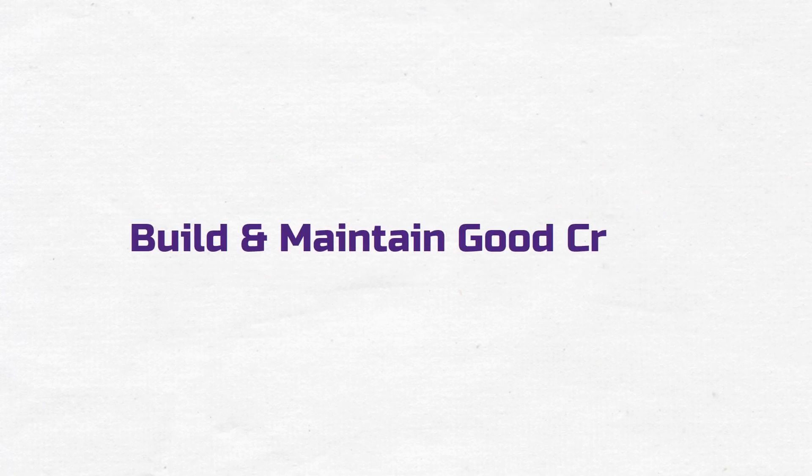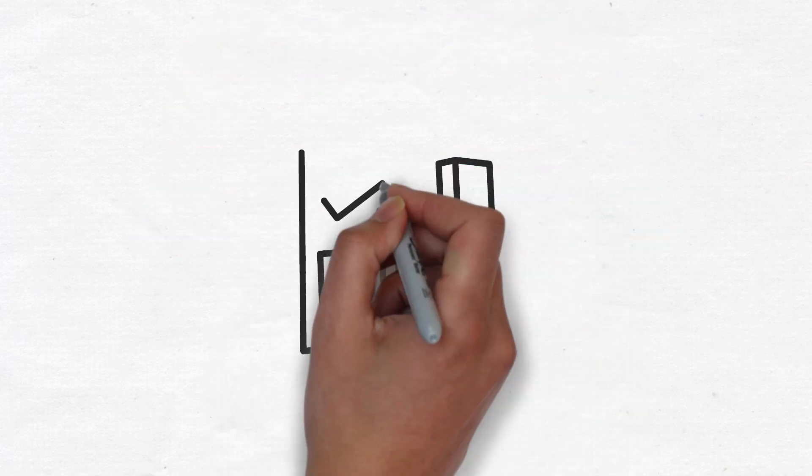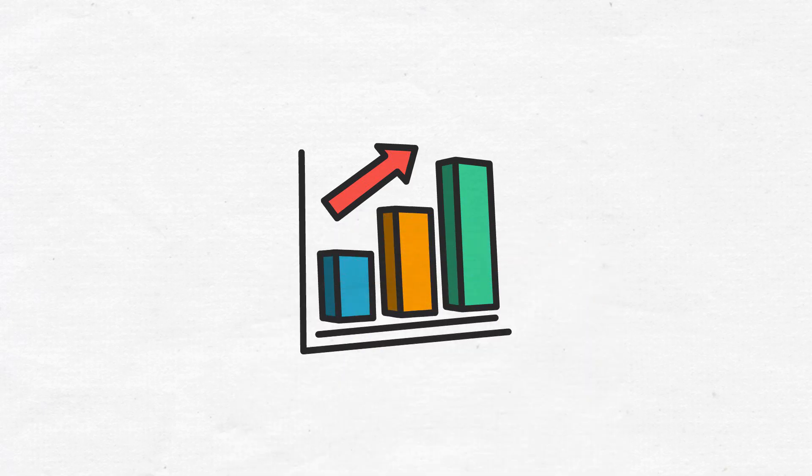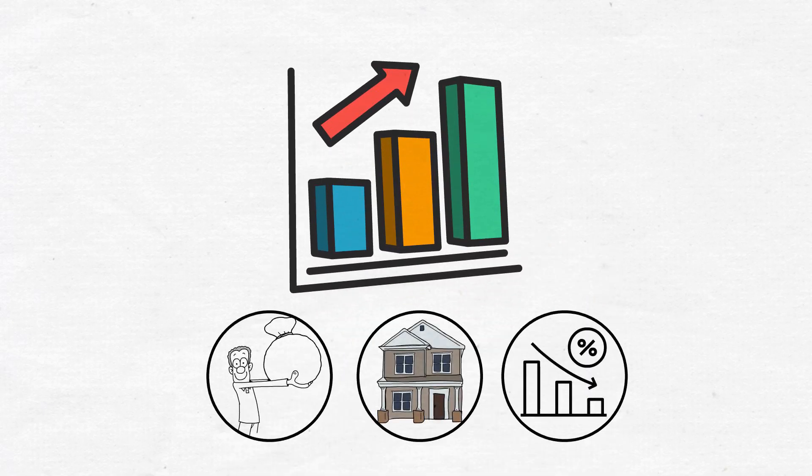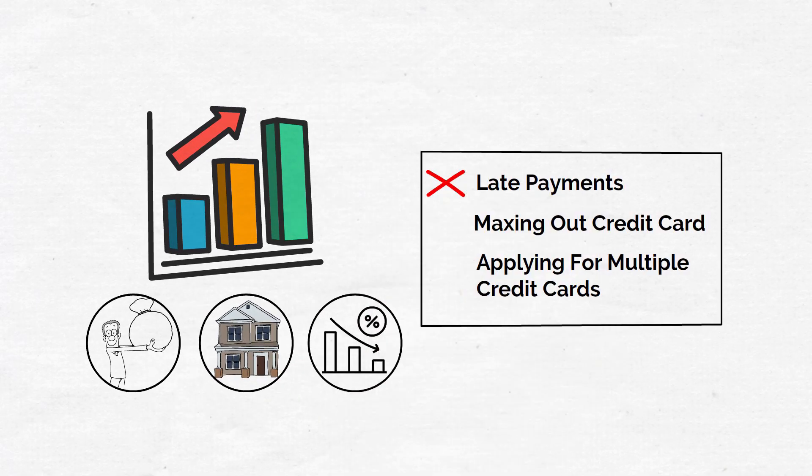Build and maintain good credit. Responsible use of your credit card can help you build a positive credit history, which is essential for obtaining loans, mortgages, and lower interest rates in the future. Avoid making late payments, maxing out your credit card, or applying for multiple credit cards at once.